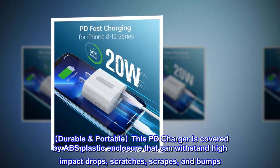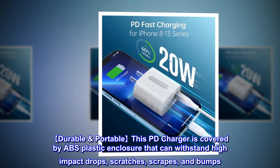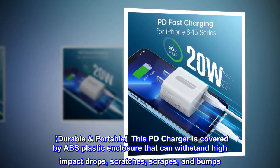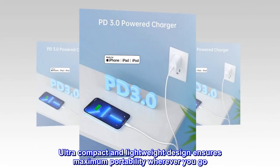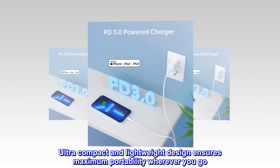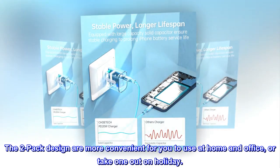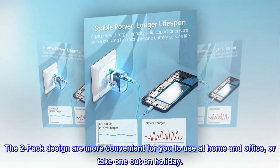Durable and portable — this PD charger is covered by an ABS plastic enclosure that can withstand high-impact drops, scratches, scrapes, and bumps. Ultra-compact and lightweight design ensures maximum portability wherever you go. The two-pack design is more convenient for use at home and office, or to take one out on holiday.